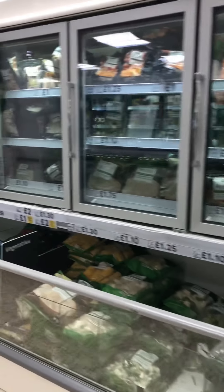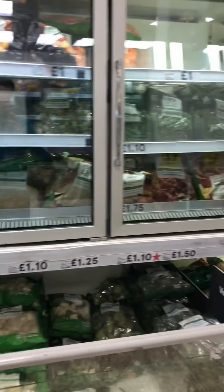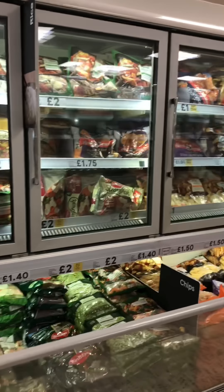Don't be afraid to get frozen versions of fruits, veg, meats and fish - it will save you a lot of money, it doesn't perish as quickly, and nutritionally it's exactly the same.